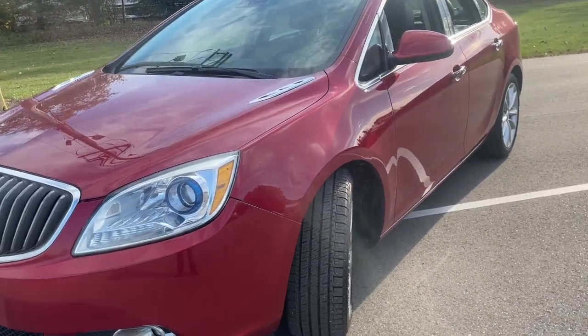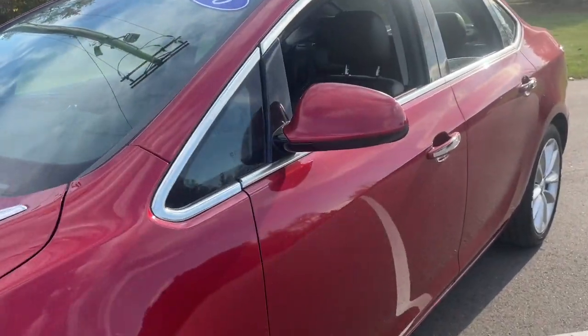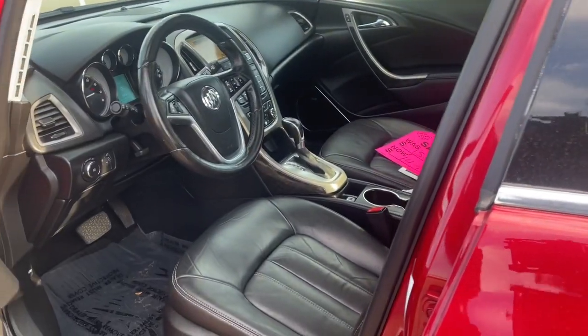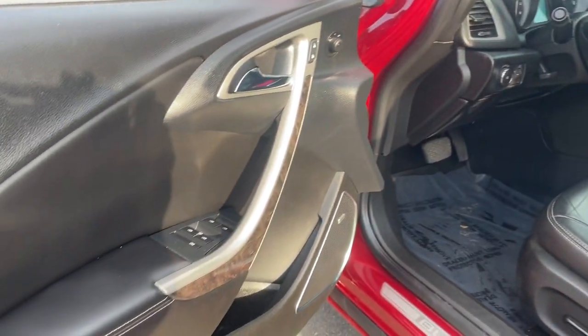Take a closer look at this stylish Buick Verano, the affordable compact luxury sedan with a serenely quiet cabin, tech-savvy infotainment and safety features, and satisfying performance.